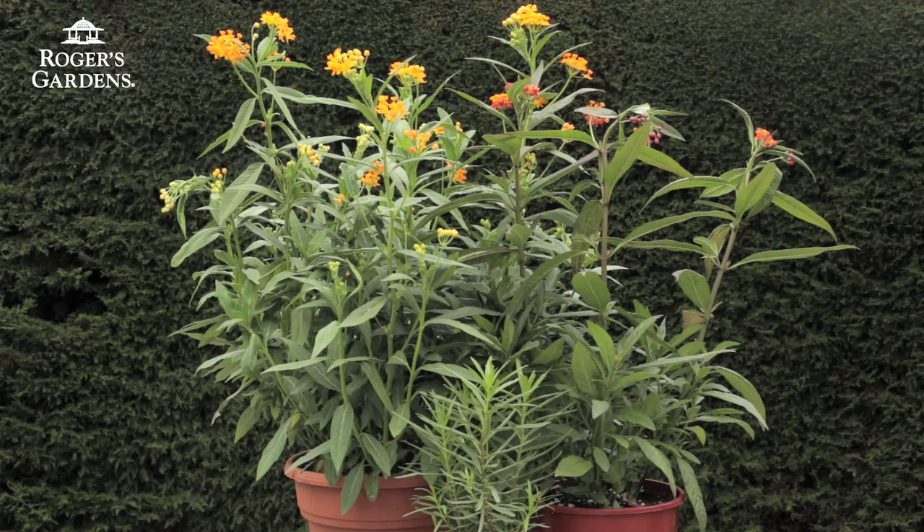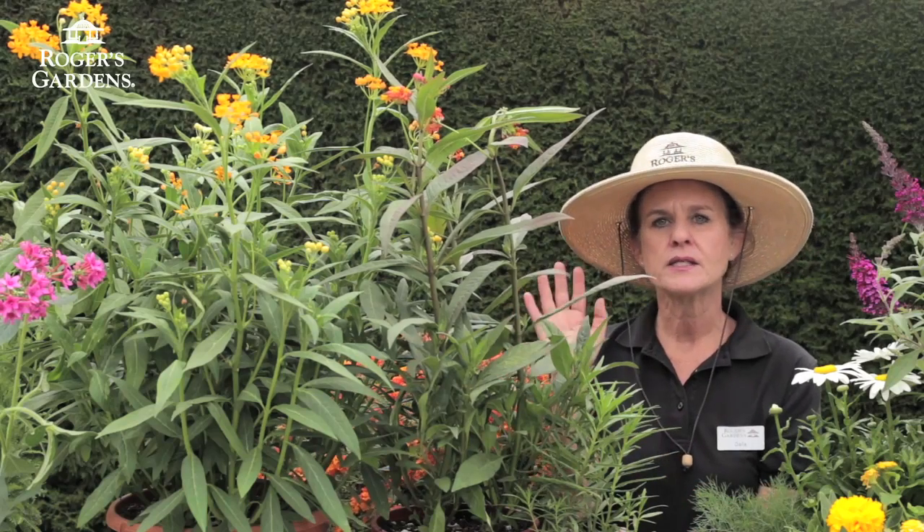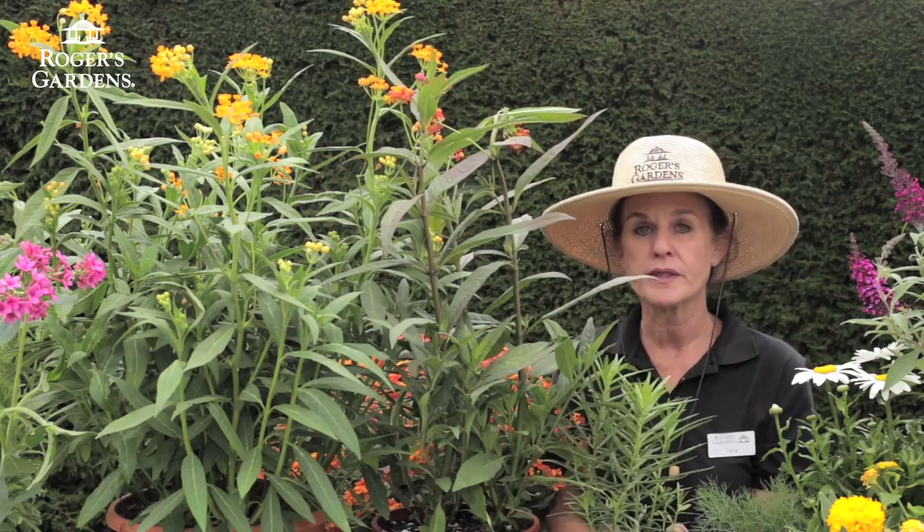The first plant I want to tell you about is the milkweed, Asclepias, which is the host plant for attracting butterflies into the garden. This is the main source of food for a butterfly, so you could either go with the native. We have an orange and a yellow variety.